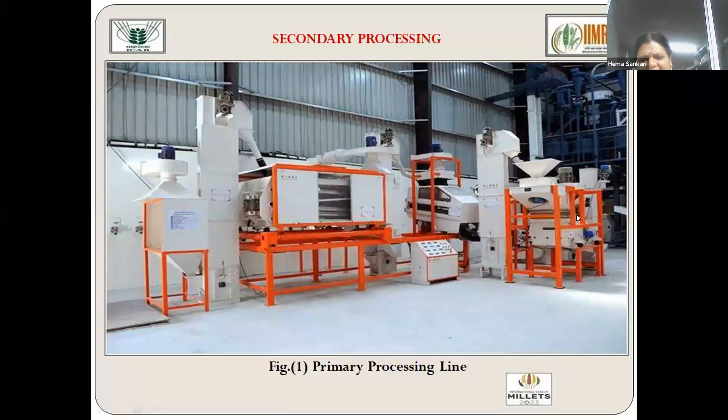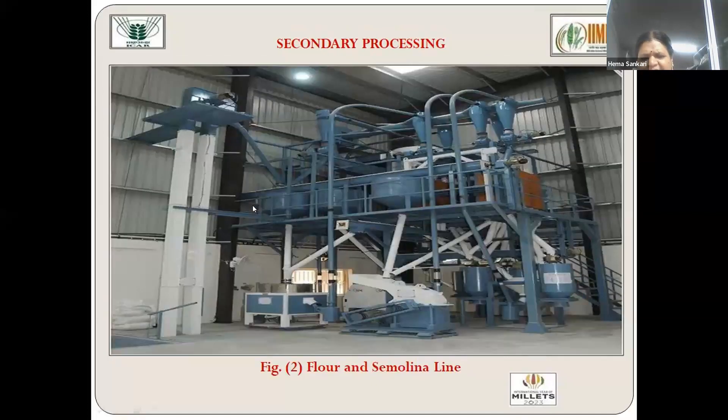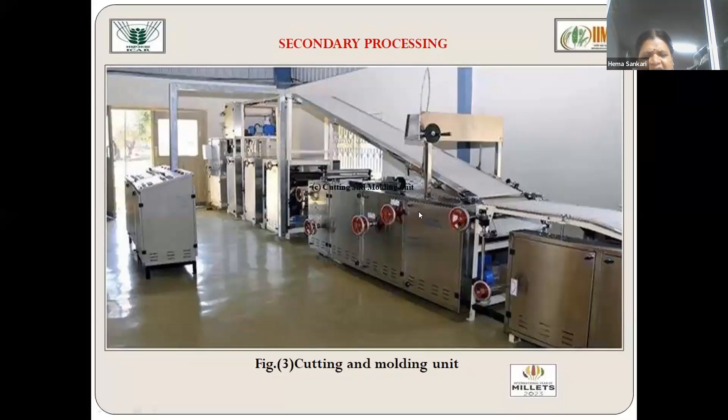Primary processing and secondary processing have been connected to make the process continuous. The semolina process is continuous, allowing idli rava, upma rava, and kichadi rava to be produced at 110 kg per hour capacity with three different outlets: chakki mill outlet, hammer mill outlet, and roller mill outlet. A continuous baking line has also been developed where different types of biscuits — cracker biscuits, Marie biscuits, and Good Day biscuits — can be made continuously, avoiding uneven baking. Up to one thousand biscuits can be baked at a time in continuous mode, versus 500 in batch mode, improving efficiency and profitability for small-scale business enterprises.